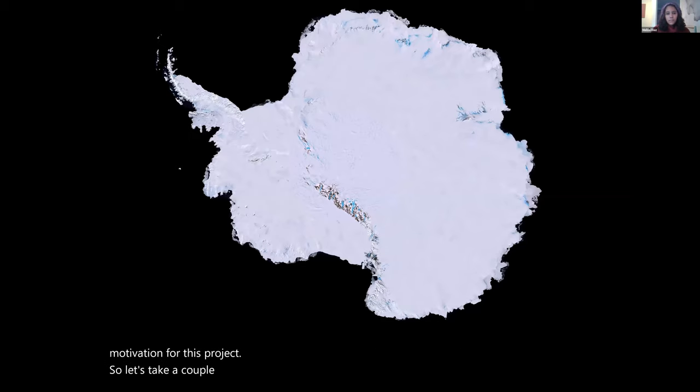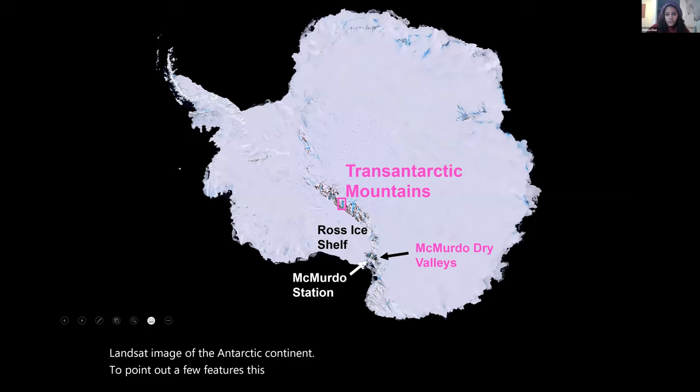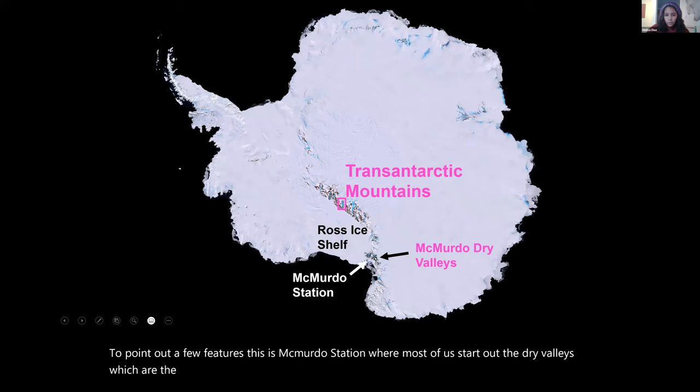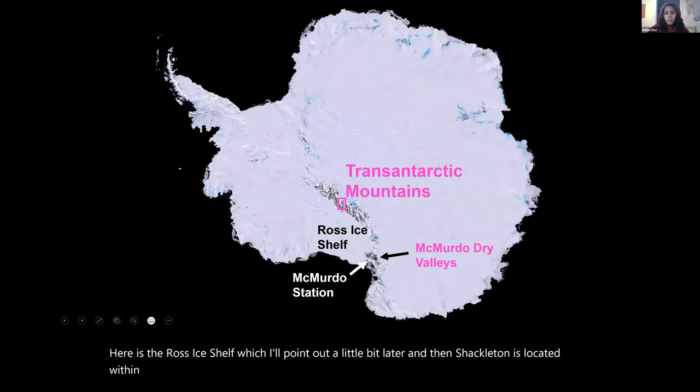Most of you have probably seen this Landsat image of the Antarctic continent. To point out a few features: McMurdo Station, where most of us start out; the dry valleys, the largest ice-free area on the continent, located along the Transantarctic Mountains; the Ross Ice Shelf; and Shackleton, located within the central Transantarctic Mountains.